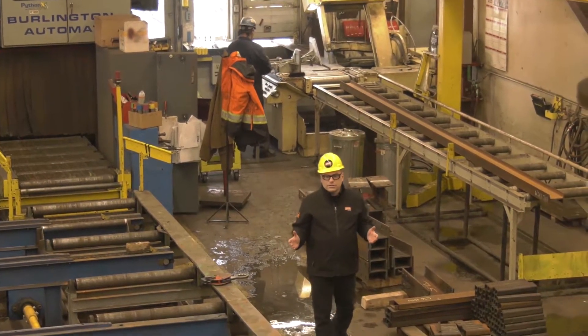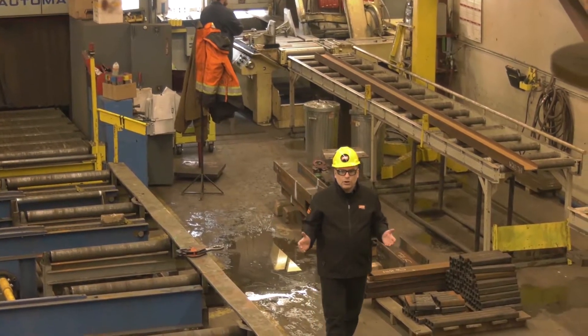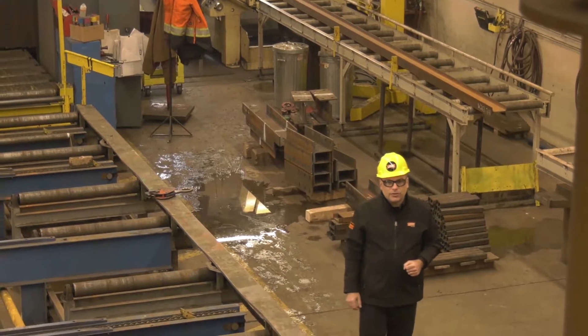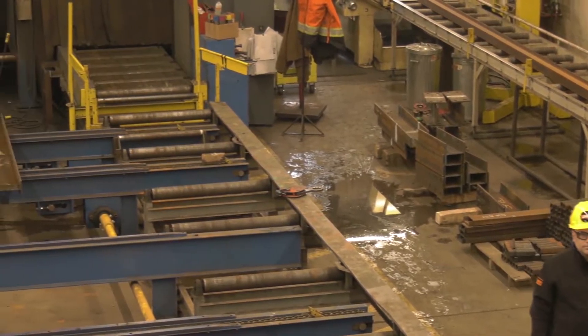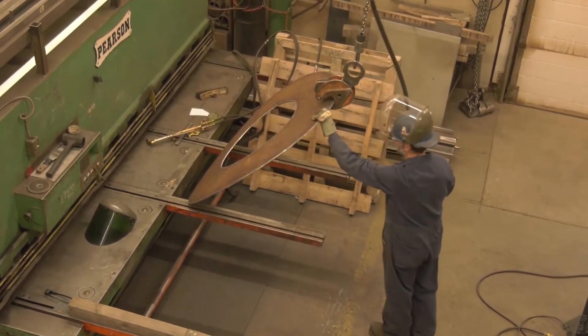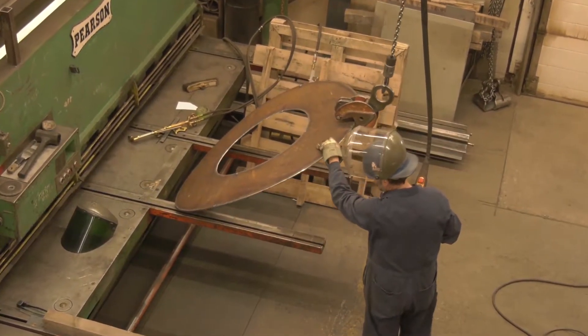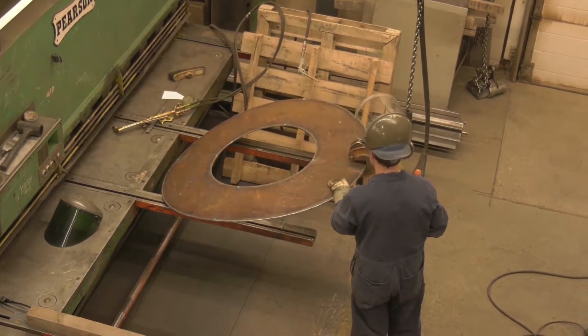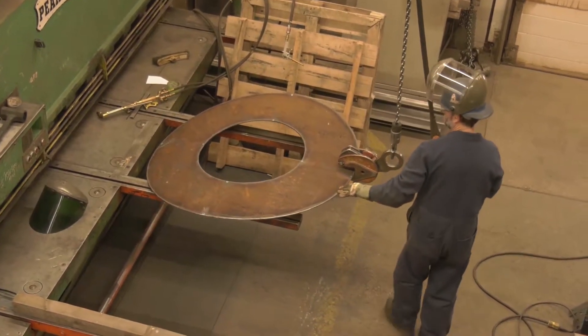This bay houses about 20 workers working on two shifts to produce parts and pieces for our other fabrications. In this corner of the shop we have our press brake and our shear — part of our process of preparing parts that are eventually incorporated into larger fabrications.